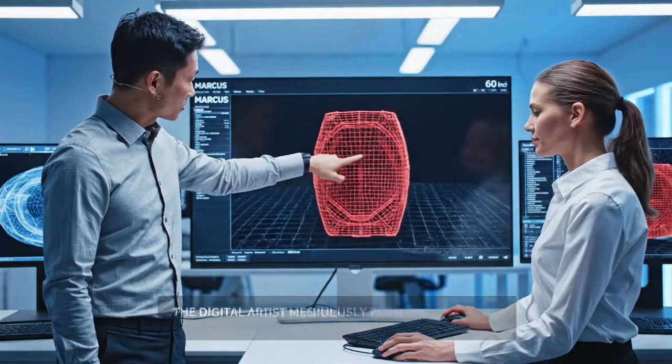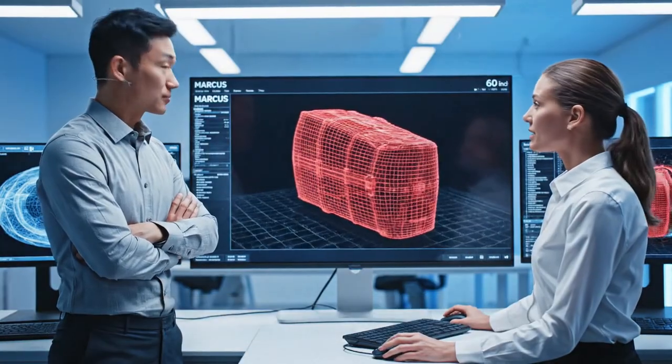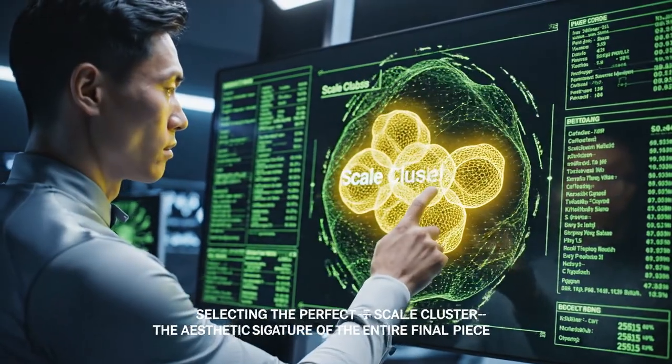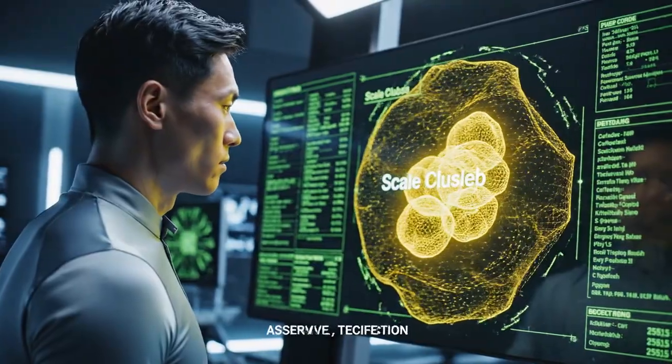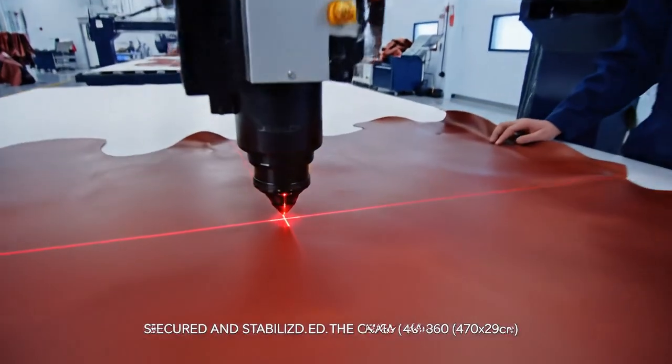Shift the side panel pattern 2 millimeters to the left to enhance the dorsal symmetry. The digital artist meticulously positions the layout. This unique scale cluster will be the focal point of the front. Commit to the cut — selecting the perfect scale cluster. The hide is secured; pre-scan alignment check at 100 points confirmed.